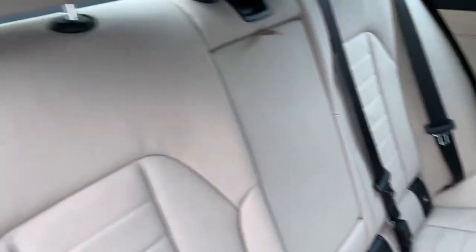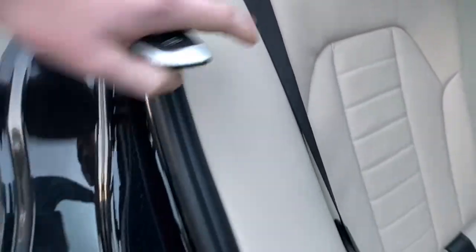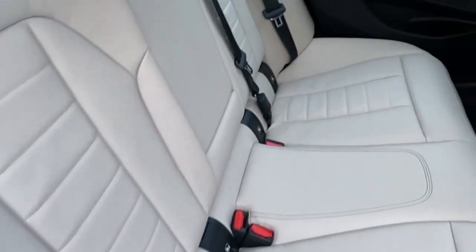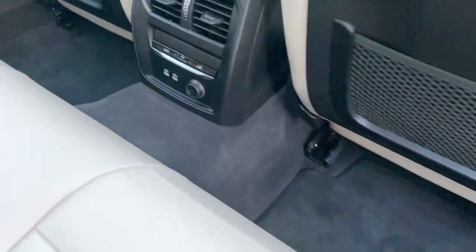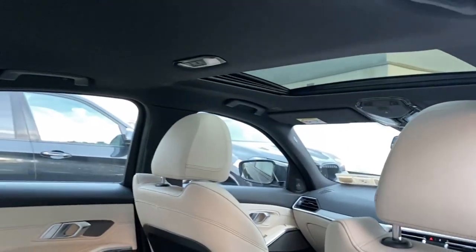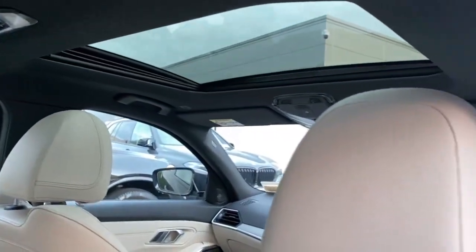Finishing in oyster leather with grey contrast stitching. The rear seats are split folding, with plenty of room in the back, a separate climate control, as well as two USB-C ports in the rear. It has an upgraded anthracite headliner and the sunroof as well.